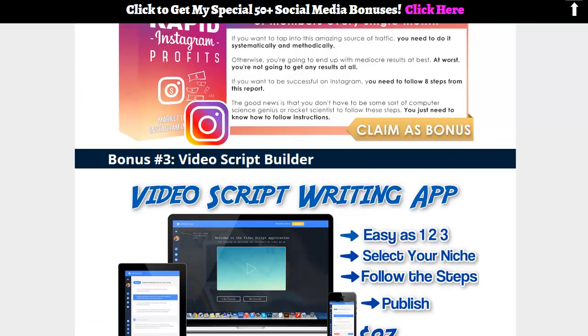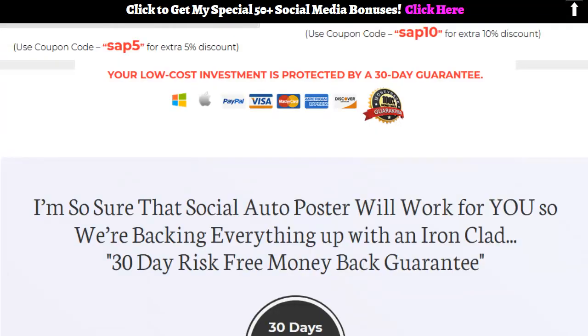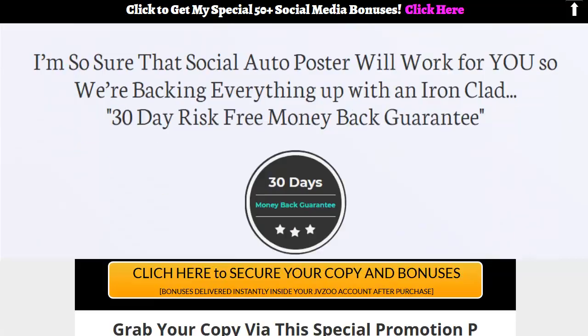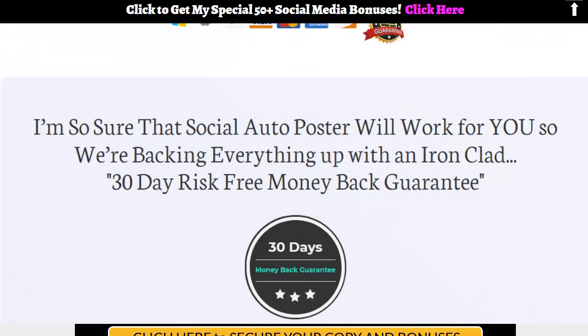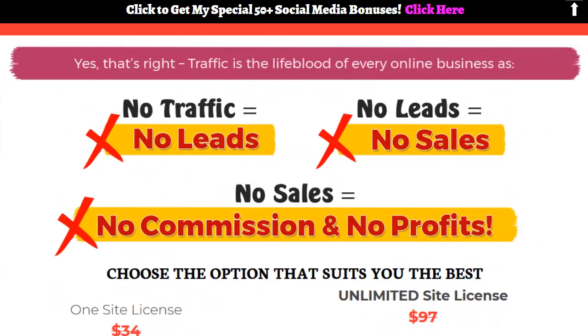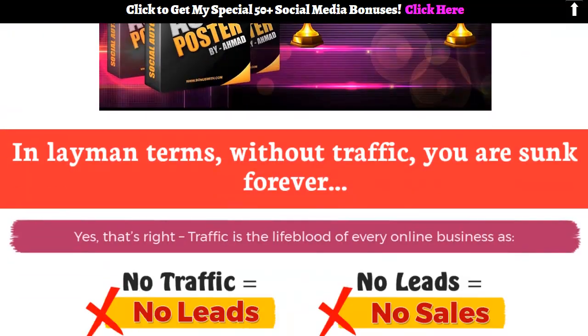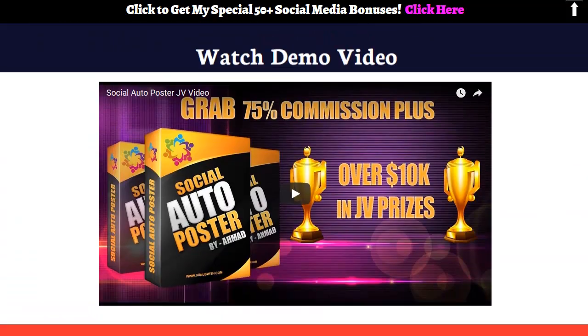The best way to get to know Social Auto Poster and decide if it's for you — well, the truth is there is a 30-day money-back guarantee, but you should still make sure it's something you want. They're claiming in their case studies that it dramatically increased traffic for the sites they were monitoring — you can take that with a grain of salt.